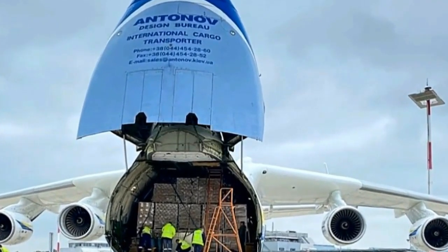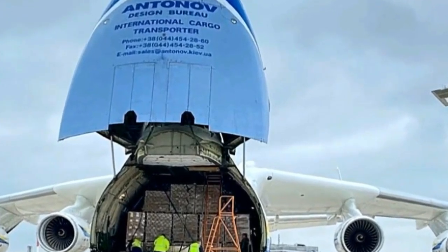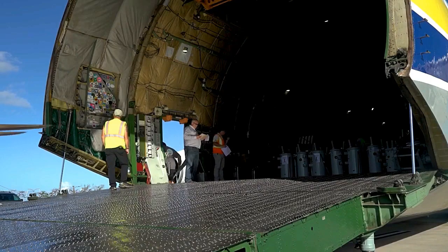Despite its immense size, the AN-225 is surprisingly maneuverable, thanks to its advanced avionics and control systems.